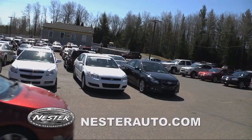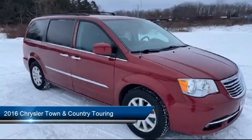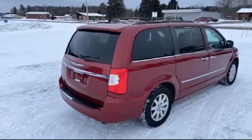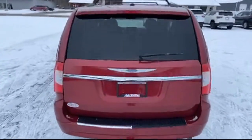Welcome to Don Nestor Auto Group, and here's a look at another one of our great vehicles from our inventory. It comes equipped with third row seating, keyless entry, remote start system, roof rack, driver convenience group, heated door mirrors, and touring suspension.